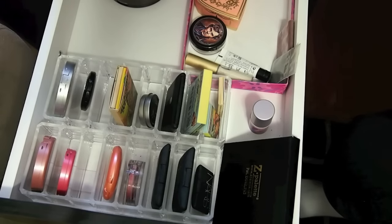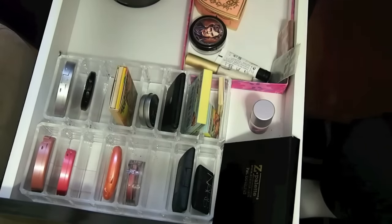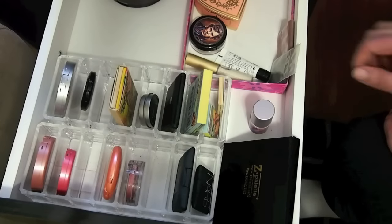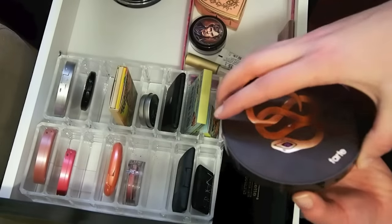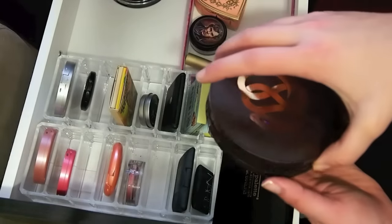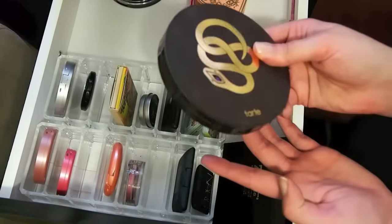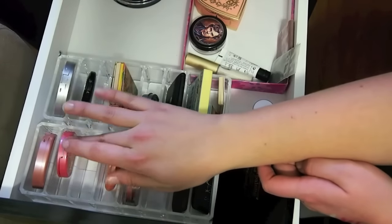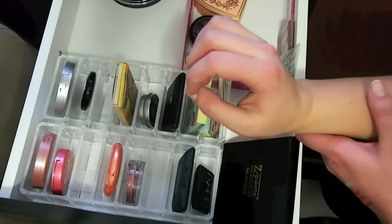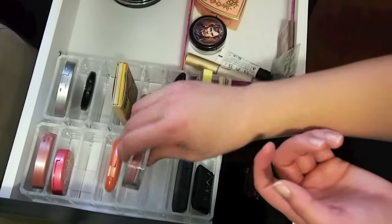I am going to bring NARS Sin because I really missed that. I'm not going to bring Exposed because I'm bringing this palette — I want to use up this bronzer, so I'll have this one. Even though I don't know if I would bring that blush if it wasn't attached to the bronzer, I will have it, so I definitely don't need Exposed. This is more of a summer blush to me, so I'm not going to bring that. This one is one of my favorites but it's more of a fall blush, so I'm going to leave that here.